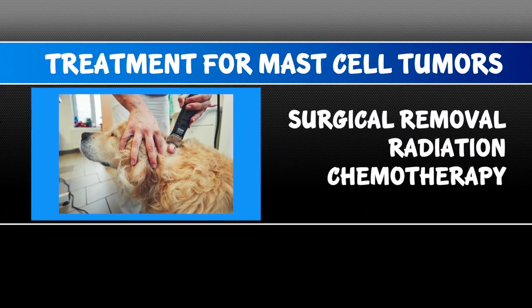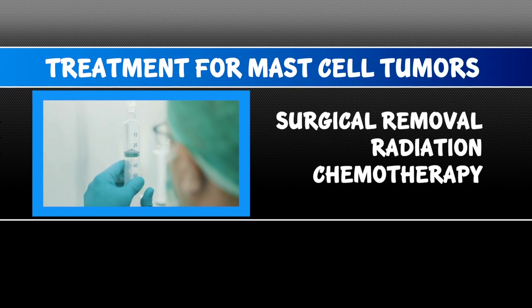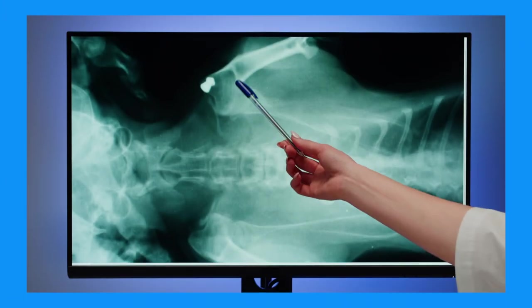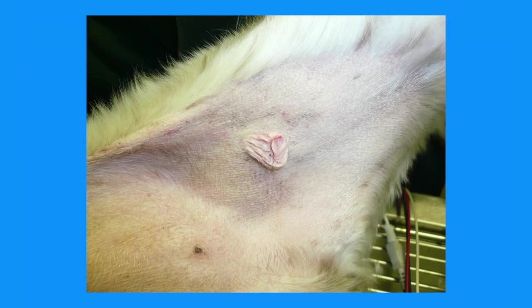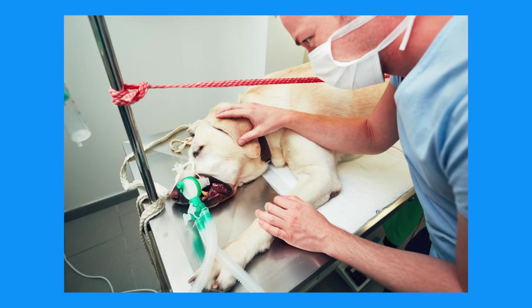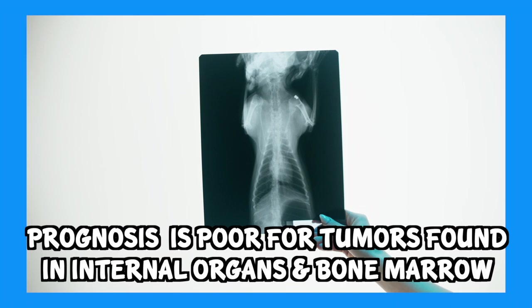Treatment involves surgical removal with good margins, followed by radiation or chemotherapy if needed, depending on the grade and location. Prognosis is best for tumors on the limbs, poor for those found on the genitals, muzzle, mouth, and nail bed areas of the paws, and very poor for tumors found in internal organs or bone marrow.